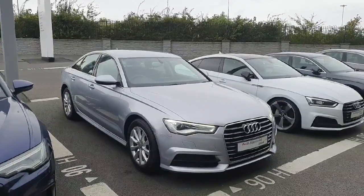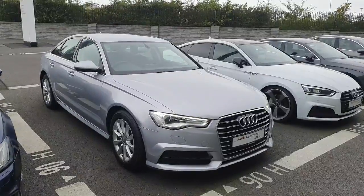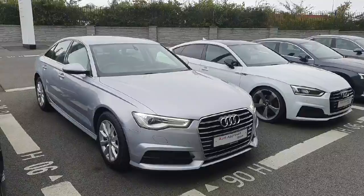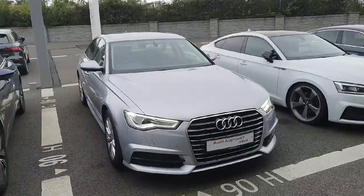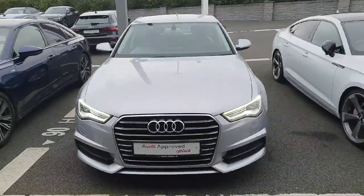Hi everyone, welcome to Audi North Dublin. My name is Dan and today I'll be giving you a closer look at our new into stock 2017 Audi A6. It's the 2.0L TDI diesel engine, producing 150hp. It's the SE model, automatic transmission, priced at €25,900.